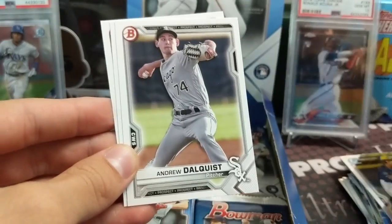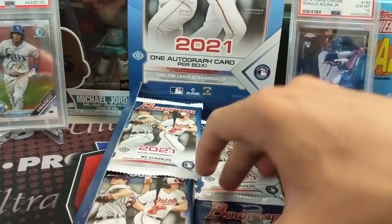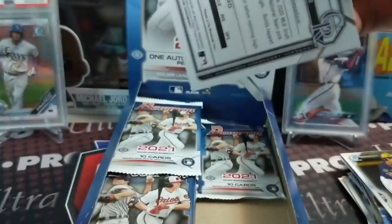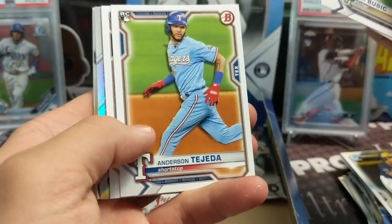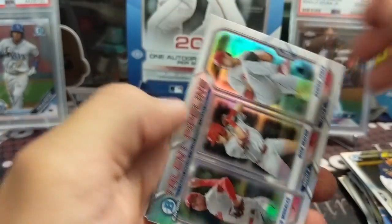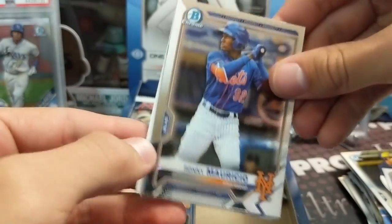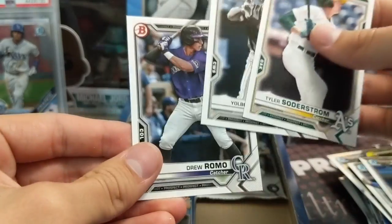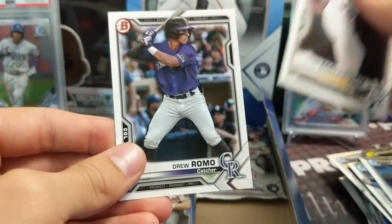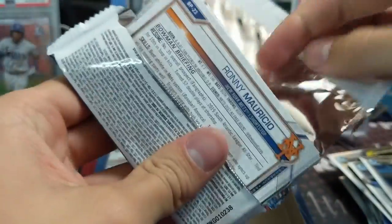If you opened Bowman or collected Bowman last year, do you like this year's prospects more than last year's with Dominguez, Pauson, and Bobby Witt? Those are some pretty big names. Bobby Witt played out of his mind in spring training. Joey Bart, Talent Pipeline - these are always cool. Ronnie Mauricio and Bobby Witt - those are two good guys right there. The second or third time they're in Bowman the cards just don't have the same value as the first.